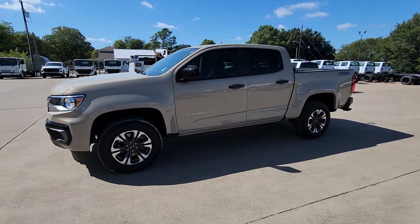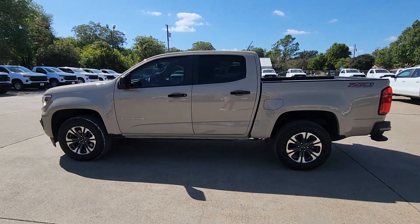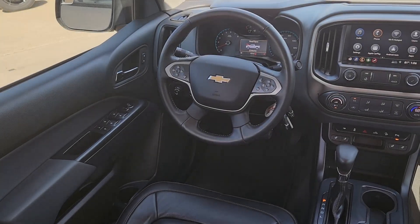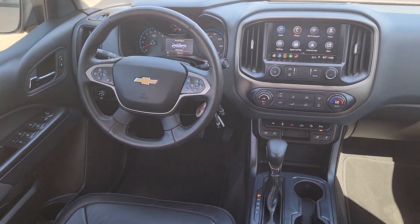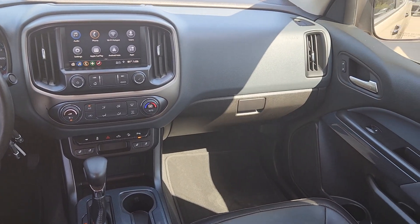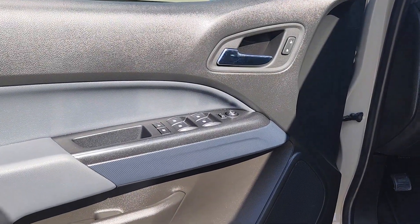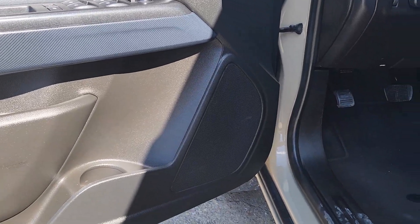These are just some of the great options this vehicle comes with: heated steering wheel, Apple CarPlay and/or Android Auto, wireless charging station, keyless entry, backup camera, premium sound system, heated mirrors, satellite radio, fog lamps, and steering wheel audio controls. Don't miss out on comfort just because you need a pickup — get the best of both worlds in the Colorado.